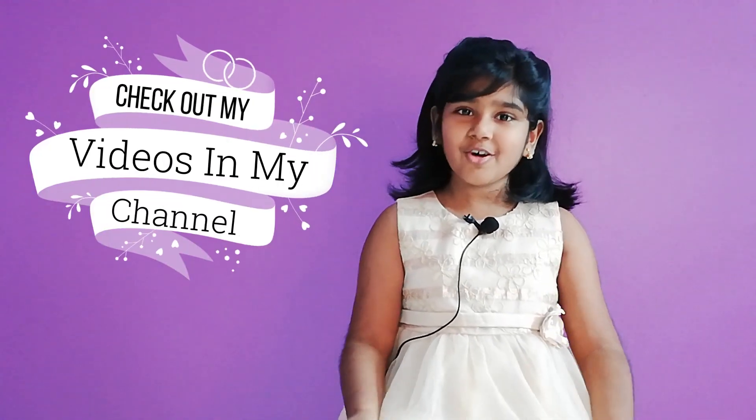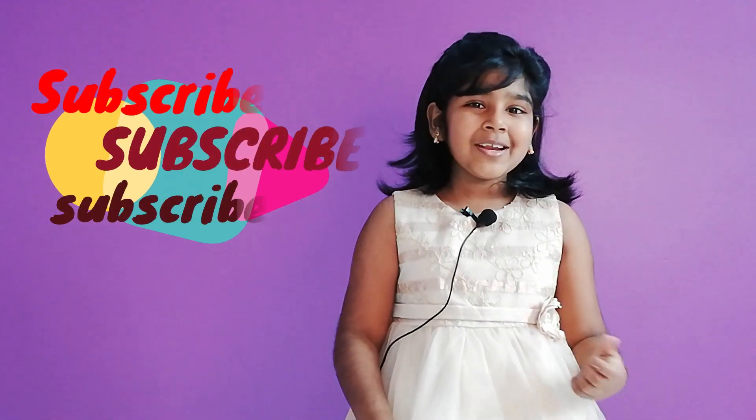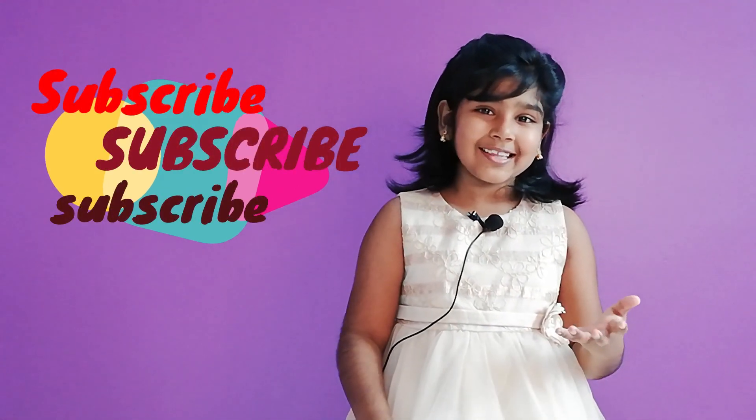I hope you like my video and please check out all of the other videos in my channel. Thank you for all those who subscribed to me. And if you have not done so, please do it by clicking the subscribe button.